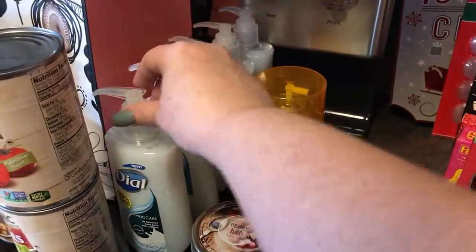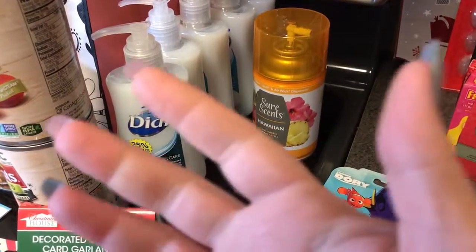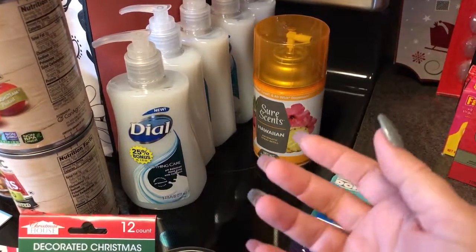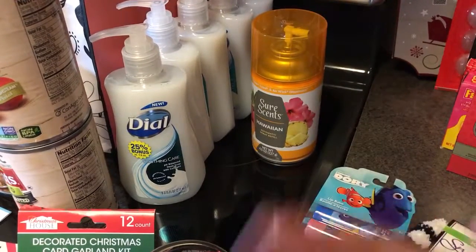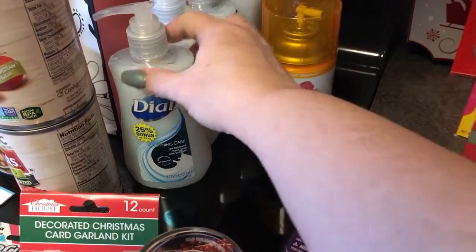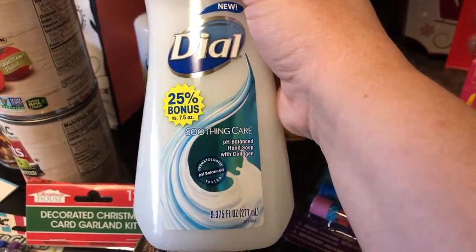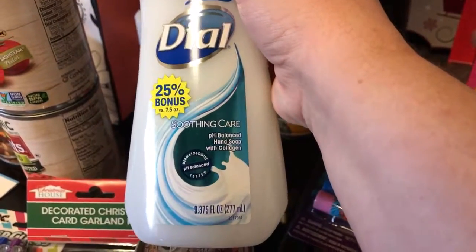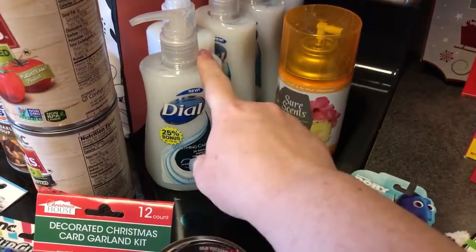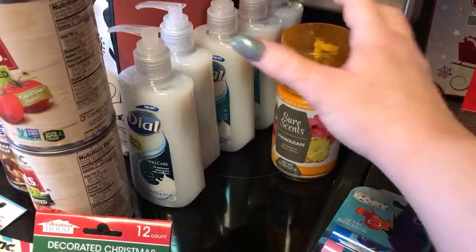One of my twins has pretty bad eczema and we're having a really hard time finding a soap for her. The Method brand works decent but the Dial foaming soap with a floral scent made her hands look like she was wearing a red glove — it's crazy. I found this soothing care pH-balanced soap with collagen that has a 25% bonus — 9.375 fluid ounces versus the standard 7.5 — and it doesn't have much of a scent, so I'm hoping these will work for my daughter.